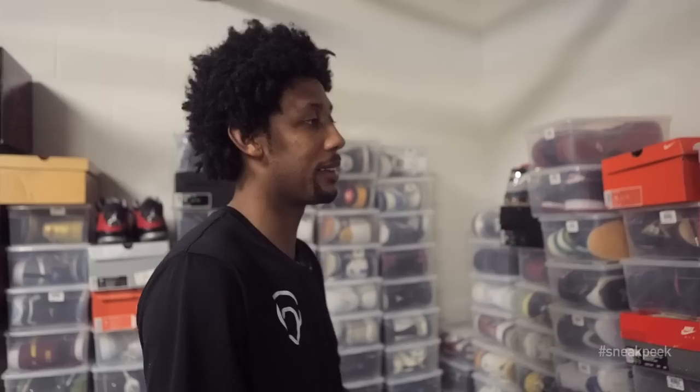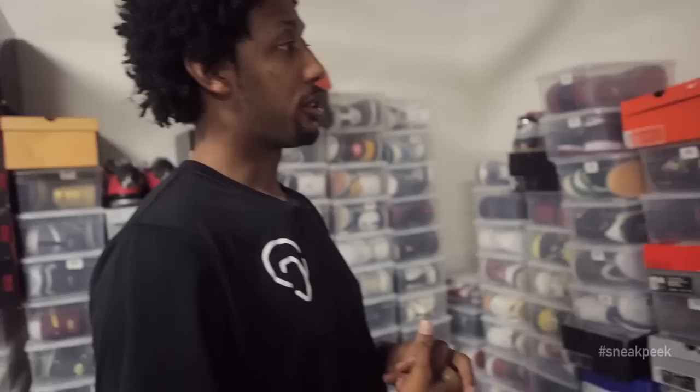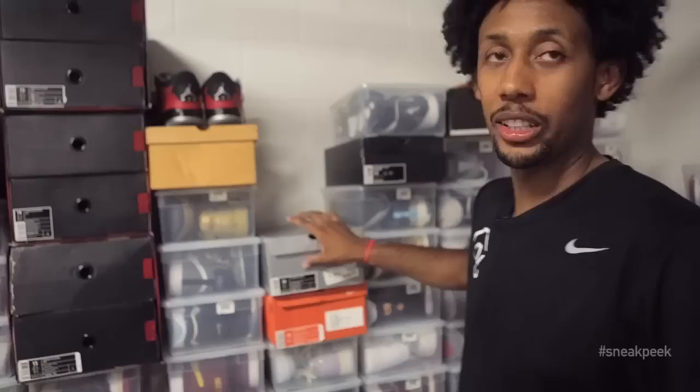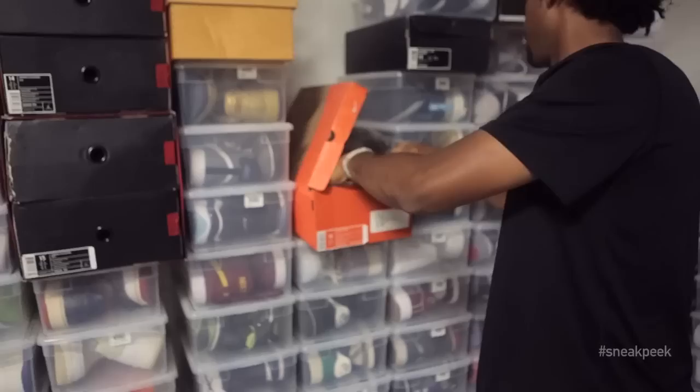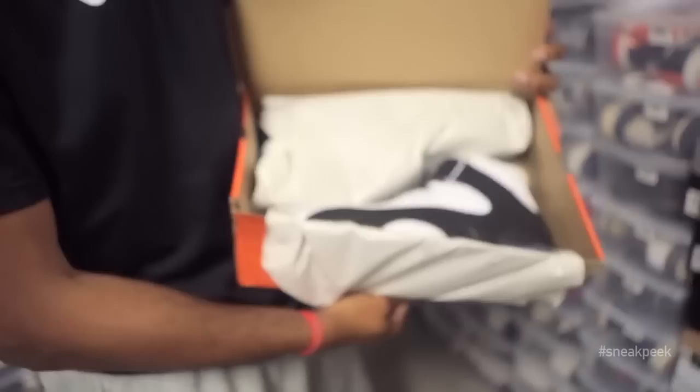It'd be amazing to see what would have happened to Penny if he didn't get hurt, man, because he was cold. What's your favorite Penny out of the whole signature line? Probably either the 2 or the 4. I played a lot in the 4. I got a couple pairs left. Just performance-wise, one of the best shoes. Here's the white and red ones — the Orlando edition.